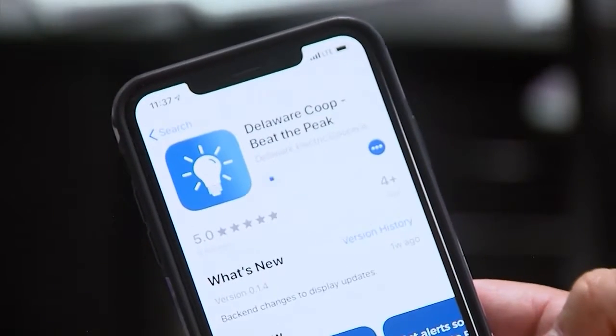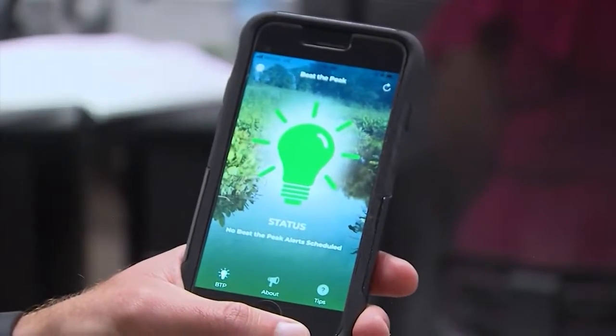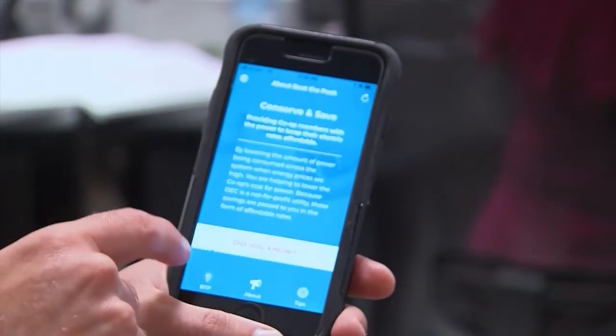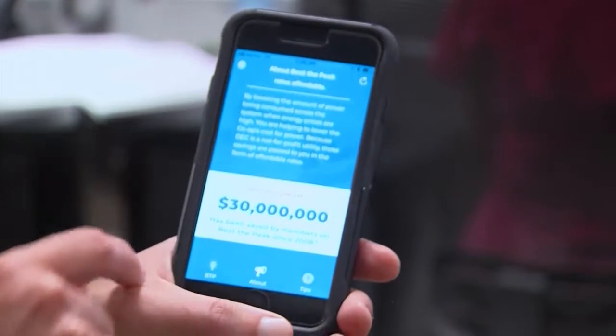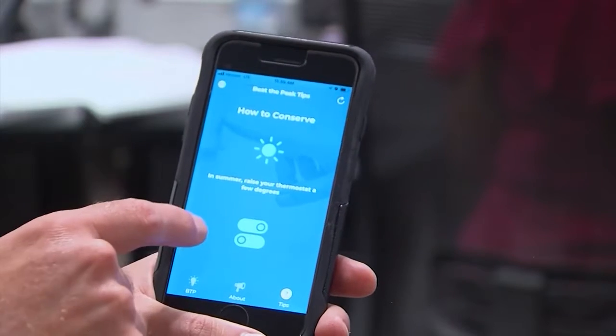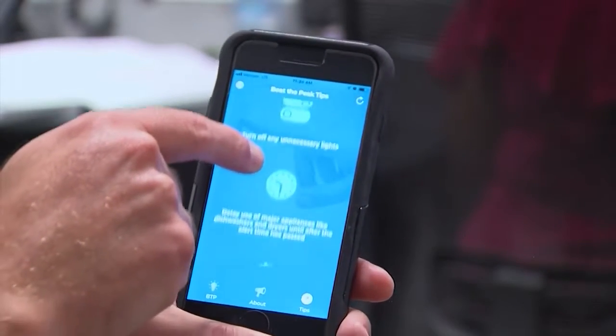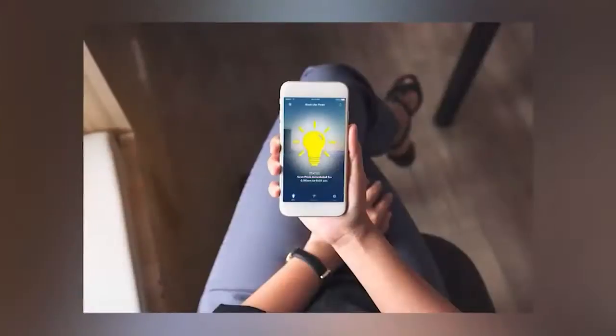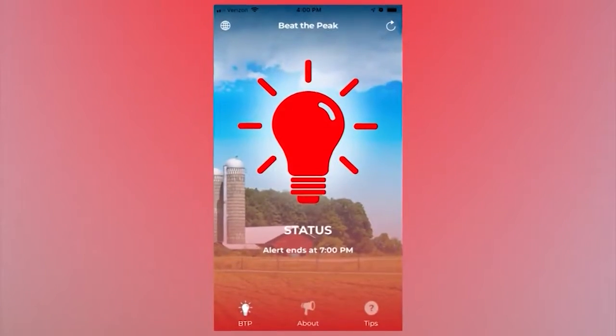The app was completed and designed locally, and implemented locally. All of our members, free of charge, can go to the App Store, type in Beat the Peak, and it will come up as Beat the Peak Delaware Electric Cooperative. Install it on your iPhone for free, and then we can send you messages. A little light bulb on there will go from green to yellow to red depending on where we are, and when we need to send a specific message, we can say we're going to do a Beat the Peak today between 4 and 7 — please do what you can to cut back, and it saves everybody money.